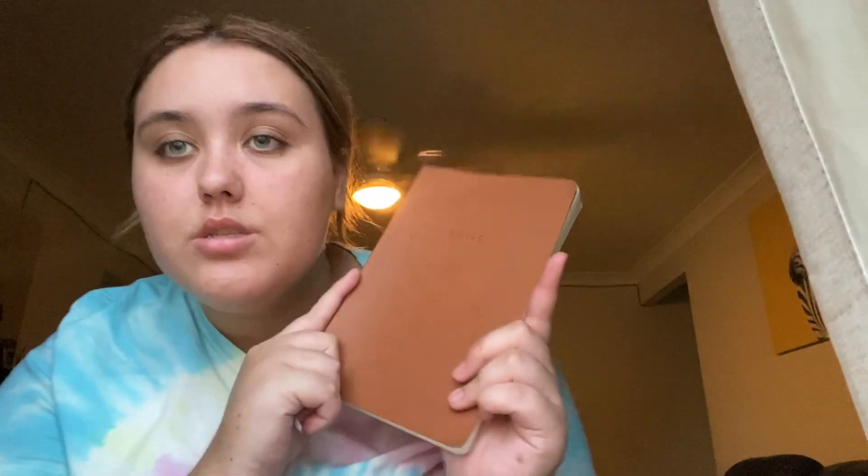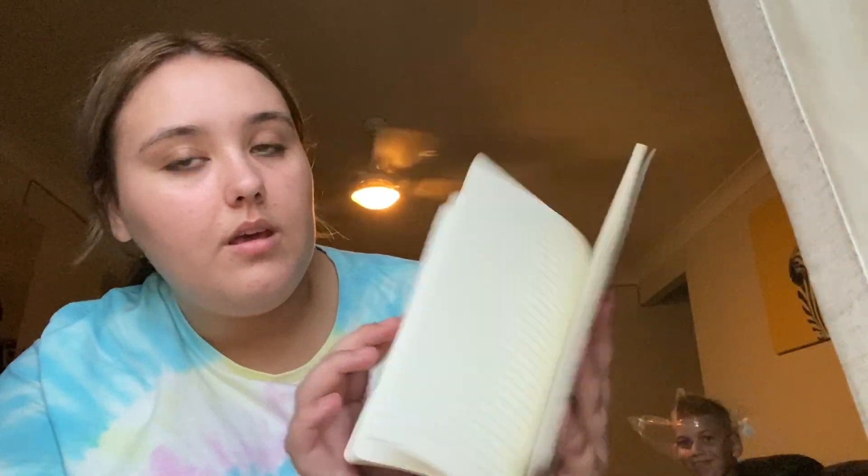I want to actually start journaling but I just haven't yet, so I got this diary notebook thing and I want to start writing in it.